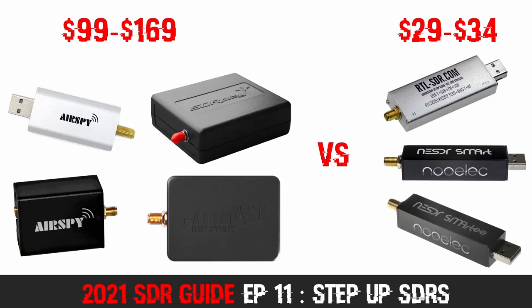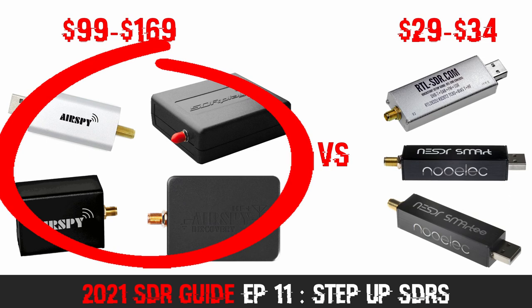Good day everyone, and welcome back to Frugal Radio. Today we are going to look at 4 excellent software defined radios in the $100–$200 price range.